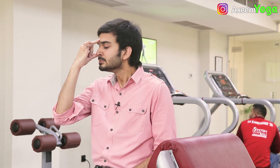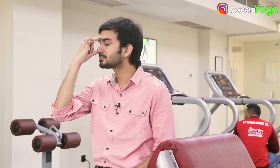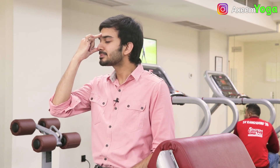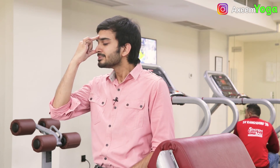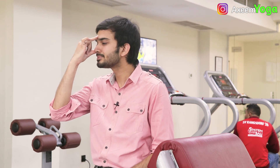Take a deep, nice breath. These were three really amazing yoga breathing asanas which help us in the heat stroke. I'm feeling really relaxed.